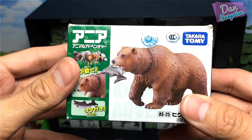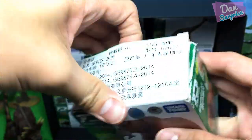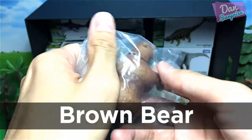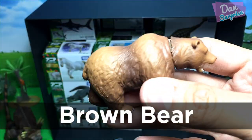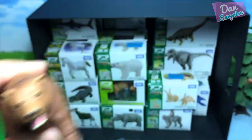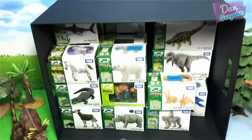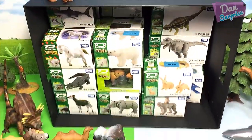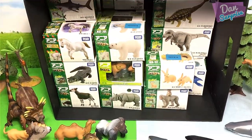We have a bear right over here — we have a brown bear! We are running out of space, so let's place it on top of the box right over here. It is looking pretty good right over there.